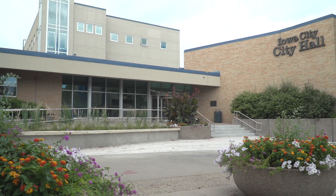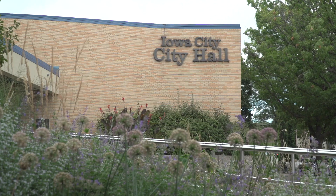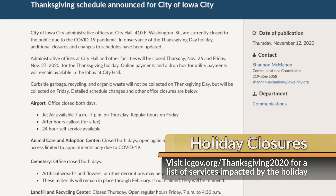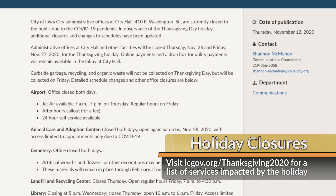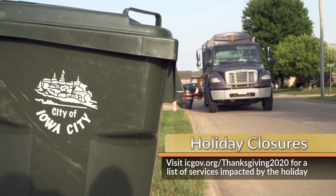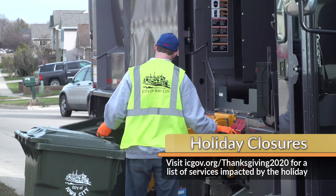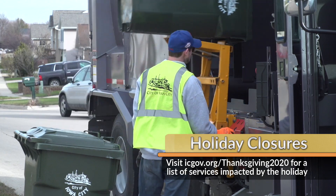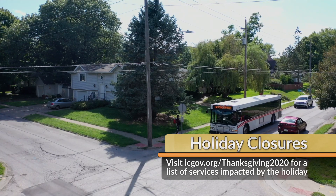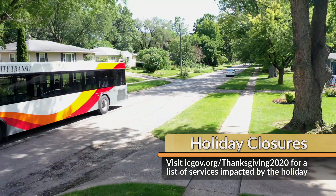With the Thanksgiving holiday this week, administrative offices at City Hall will be closed on Thursday and Friday. Visit icgov.org/Thanksgiving2020 for the full list of impacted City services. There will be no curbside collection of refuse, recycling, and organics on Thursday — those with regular Thursday collection should set it out on Friday, as crews will pick up both routes that day. There will be no transit service on Thursday, and rides are free on Friday and Saturday, but buses will run on a Saturday schedule both days.